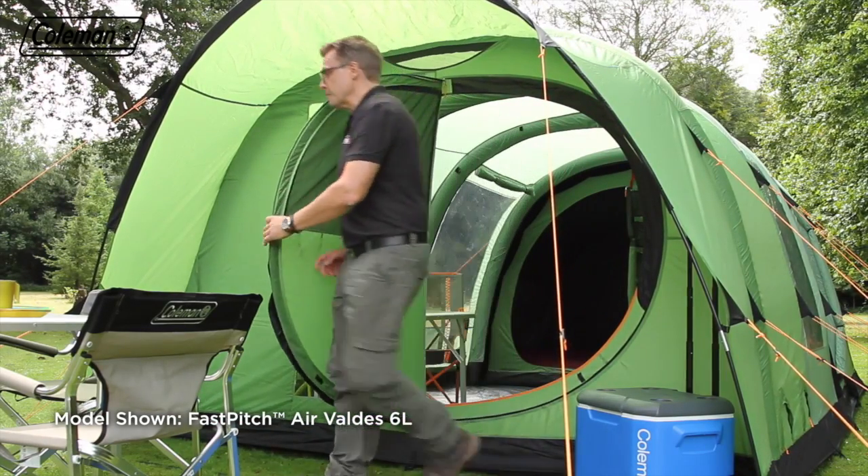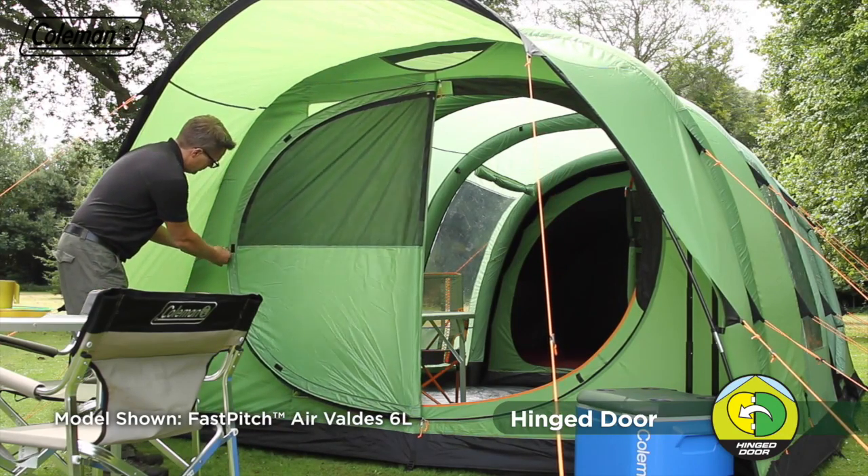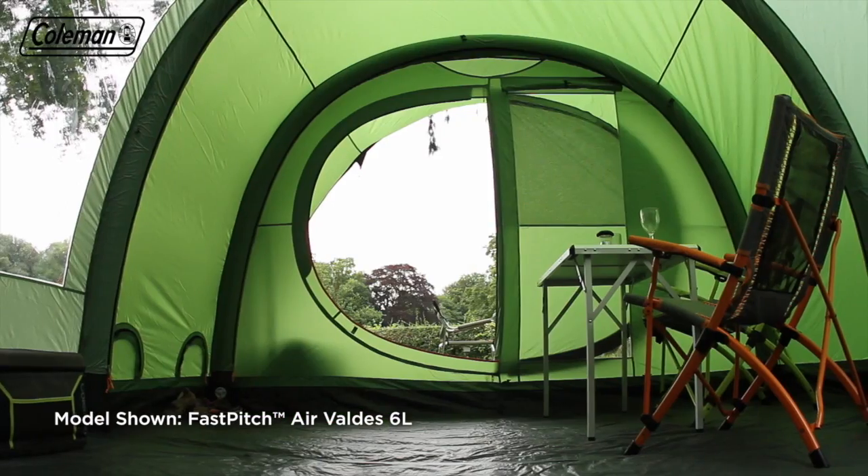Forget about having to constantly zip your tent door open and closed. With the patented rigid hinge door, it's quick and easy to come and go from your tent. You can even use the toggle to keep it open.